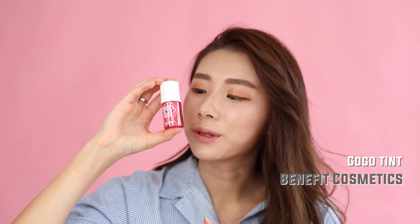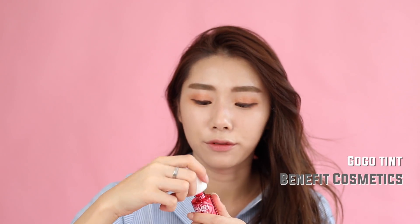Using a brown eyeliner from Heroine Make, don't forget to draw your aegyo sal — your Korean under-eye bag. Next up, going in with Benefit's GoGo Tint, a hot coral color you can use as a tint on your cheeks or lips. Just look at how bright and colorful it is! Then a little Dandelion Twinkle highlight — and you're done!